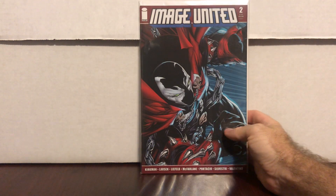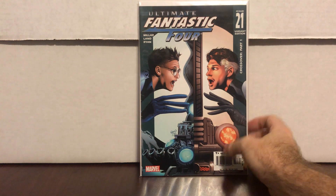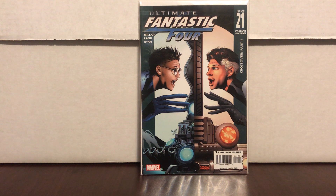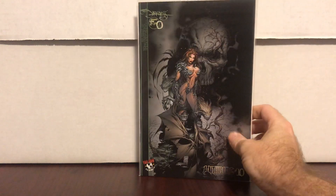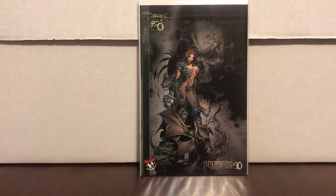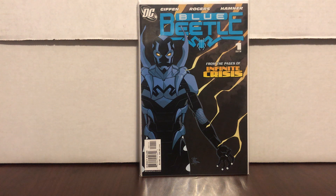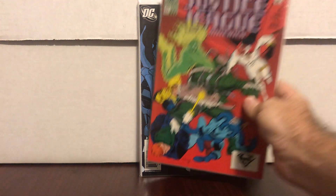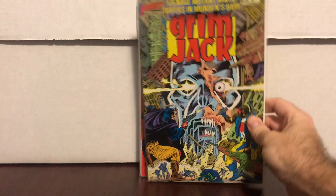Image United number two — Spawn cover — got to be worth something. Ultimate Fantastic Four 421, the variant — this is the first appearance of Marvel Zombies, can't go wrong. Witchblade Darkness: Darkness zero and Witchblade 10 — some sort of crossover, it looked cool and it's going to my collection. Blue Beetle number one — Jamie Reyes — if they do anything with him, this is his number one in his self-titled series. It's the third print.